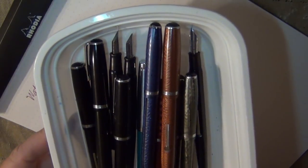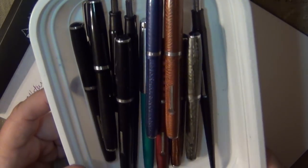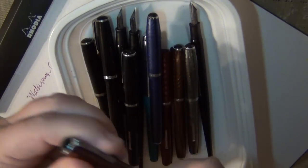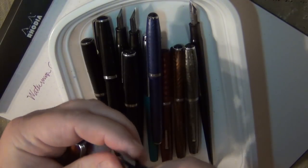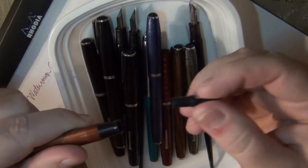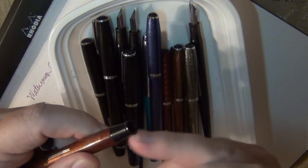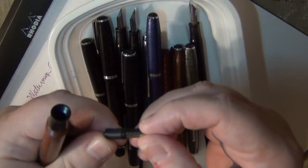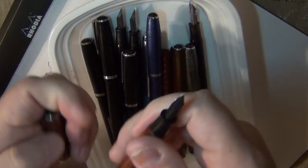Esterbrooks are plentiful, inexpensive, and great to learn on if you ever want to tear them apart. One of the great things about these - if you have to service them, not only can you pull them apart and replace the sack fairly easily, but the nibs come right out and you can swap them. The new Esterbrooks coming out have a nib option that lets you use your favorite vintage Esterbrook nib - though that's an extra cost, about 80 bucks on the new models.